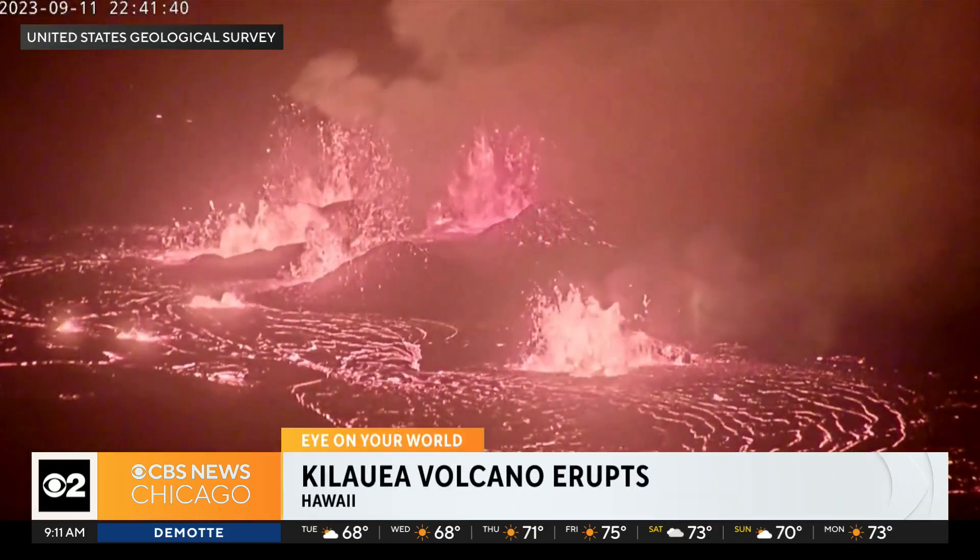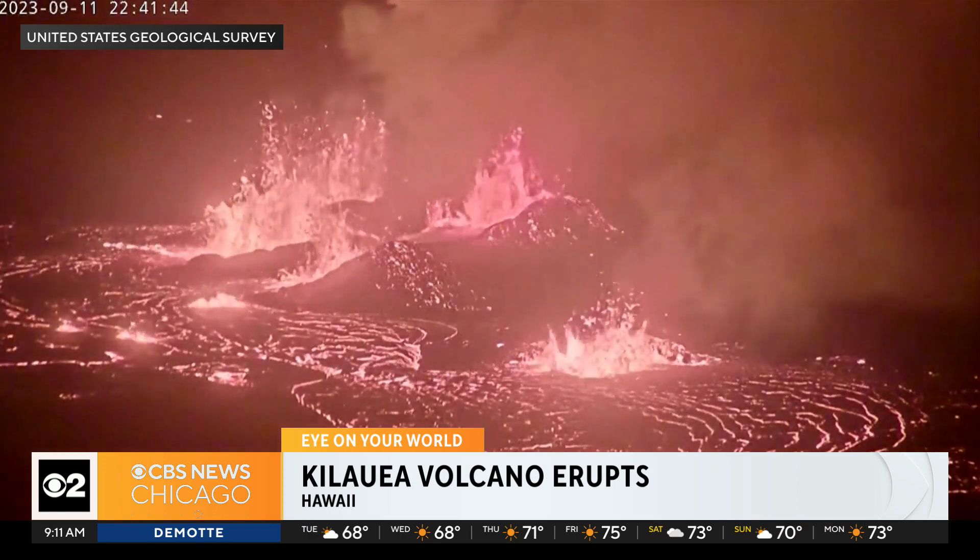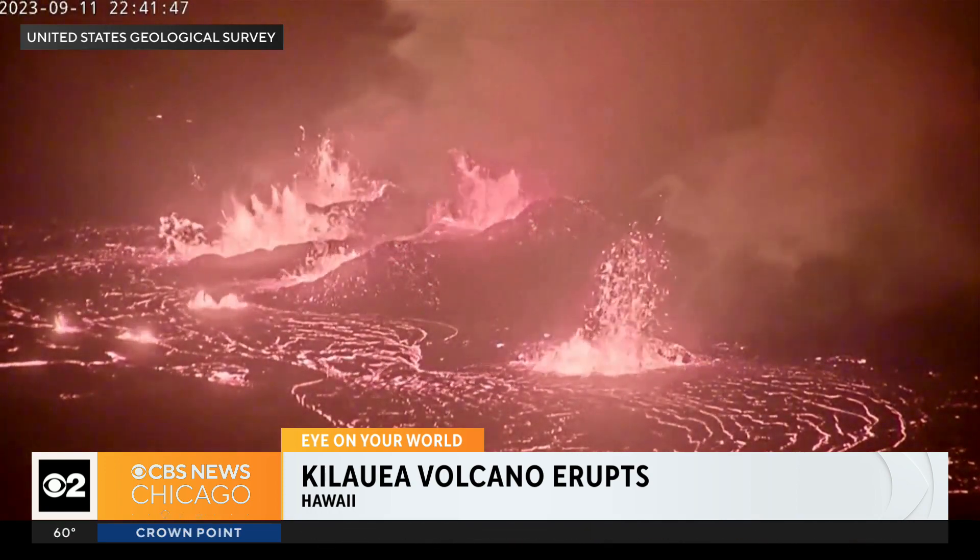Lots of bursts and bubbling here as the Kīlauea volcano on Hawaii's Big Island erupts. You can see the glowing lava flowing there.